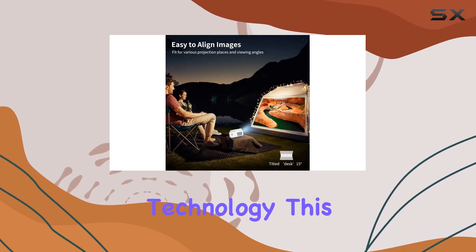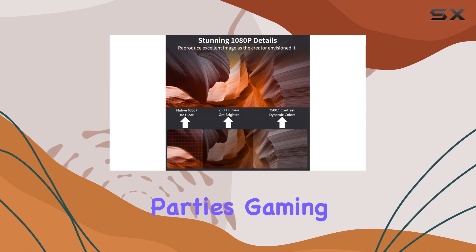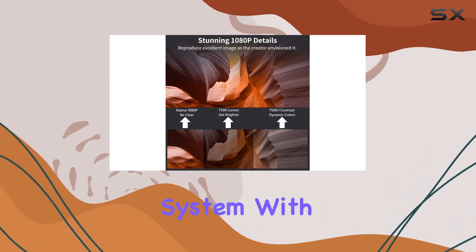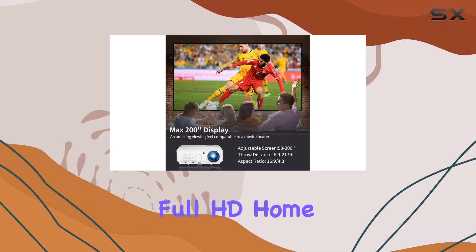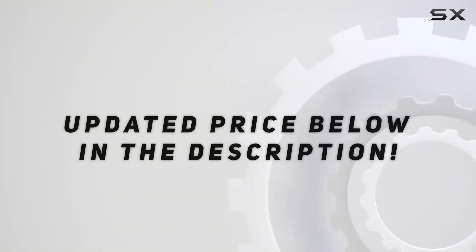With its long lamp life and eye protection technology, this projector is perfect for family movie nights, backyard parties, gaming, and more. Upgrade your home entertainment system with the CAIWEI 1080P Full HD home projector today — check out the video description for the updated price.